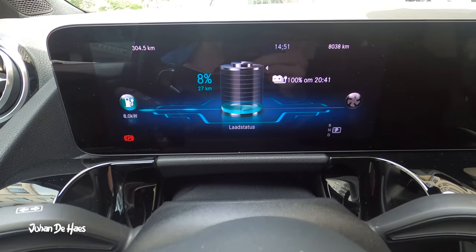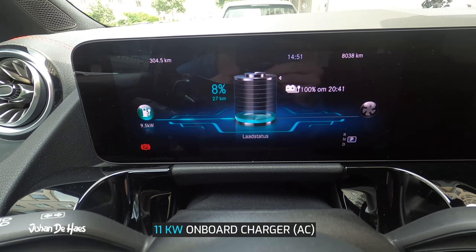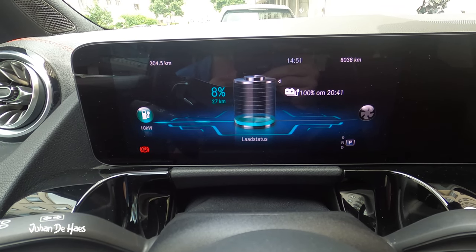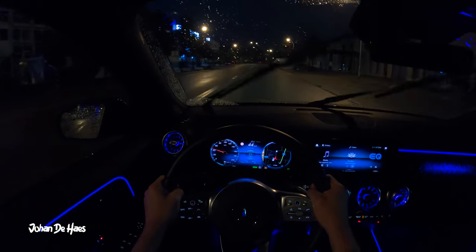I will charge the car at a 22 kilowatt AC public charger. The on-board charger of the EQA 250 has a power of 11 kilowatt, so this is what we will be getting. On the side of Mercedes, they talked about a charging time from 10 to 100% of 6 hours and 25 minutes at a wall box.